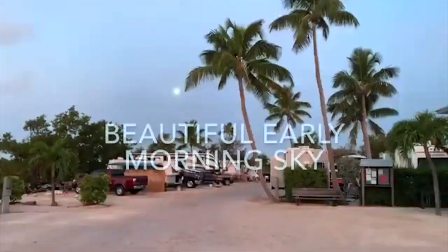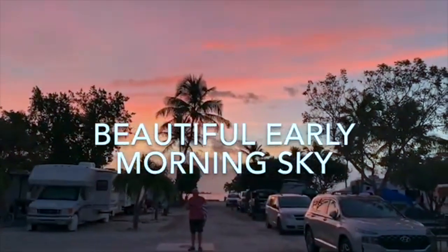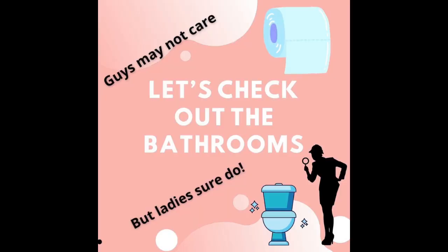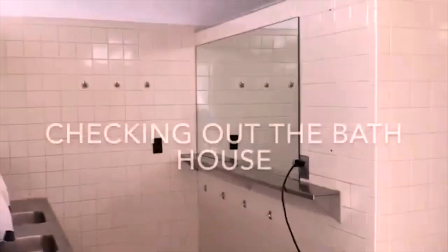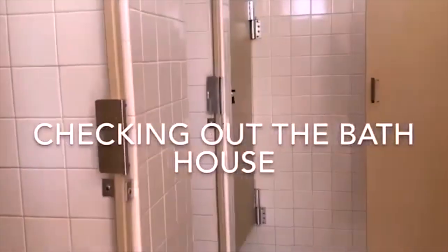It's morning, the moon is still up when I look one way, and the other way is a beautiful sunrise. The bathrooms are very nice and clean. The bath facilities are on one side, and the showers are private. Very nice and clean. On the back side of the bath house there are four or five private bathrooms, each with their own shower and toilet.